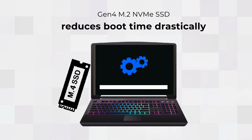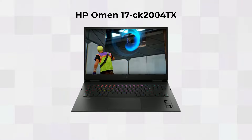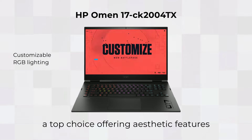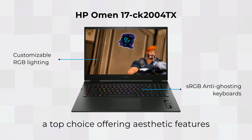A Generation 4 M.2 NVMe SSD reduces boot time drastically, making a one-second wait for the laptop possible every time. The HP Omen 17 CK-2004TX is a top choice, offering aesthetic features like customizable RGB lighting, sRGB anti-ghosting keyboards, and much more.